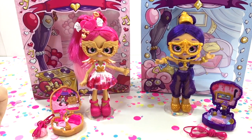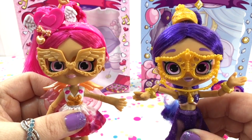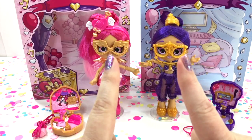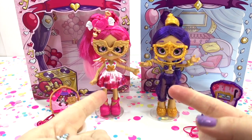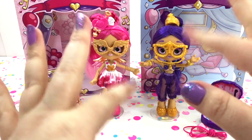Thank you so much for joining us today as we took a look at the new Shopkins Little Secrets — Lippy Lulu and Jenny Lantern looking as mysterious as ever. Don't forget to subscribe, give this video a thumbs up, hit the bell notification, and I will talk to you guys soon. Bye!